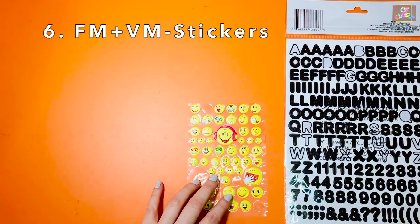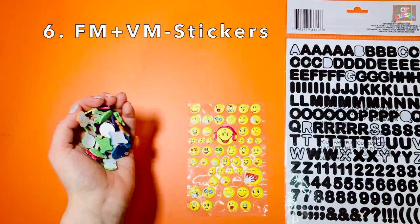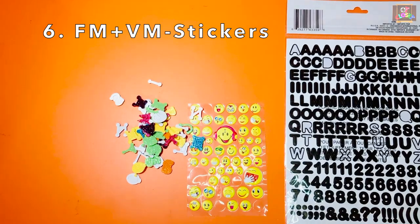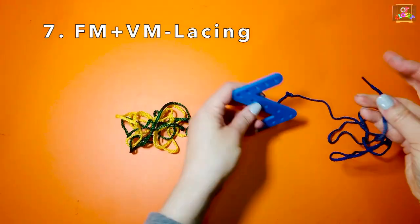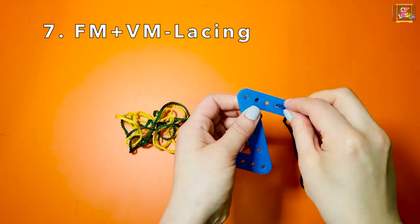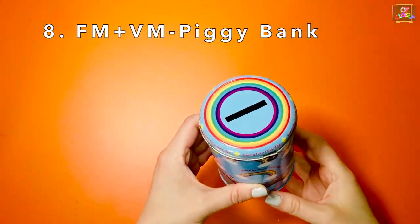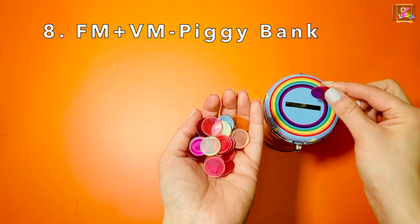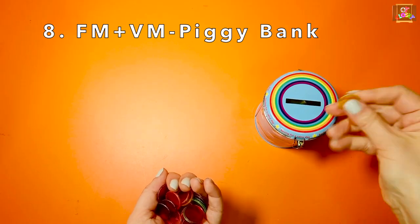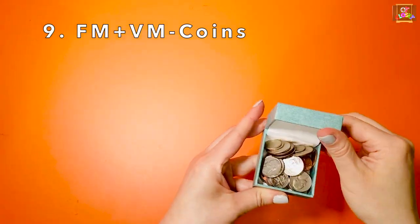Stickers, lacing set, piggy bank, and coins.